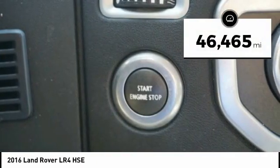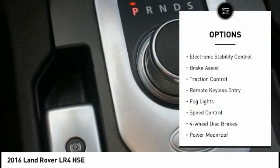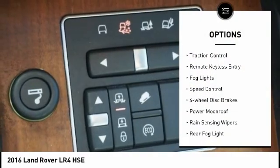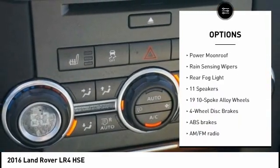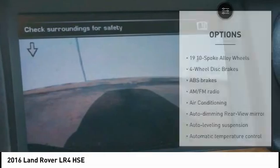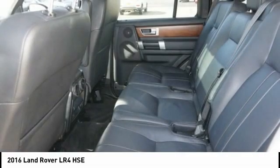This vehicle has less than 50,000 miles. Here are some of this vehicle's great options: electronic stability control, brake assist, traction control, remote keyless entry, fog lights, speed control, four-wheel disc brakes, power moonroof, rain-sensing wipers, rear fog light.